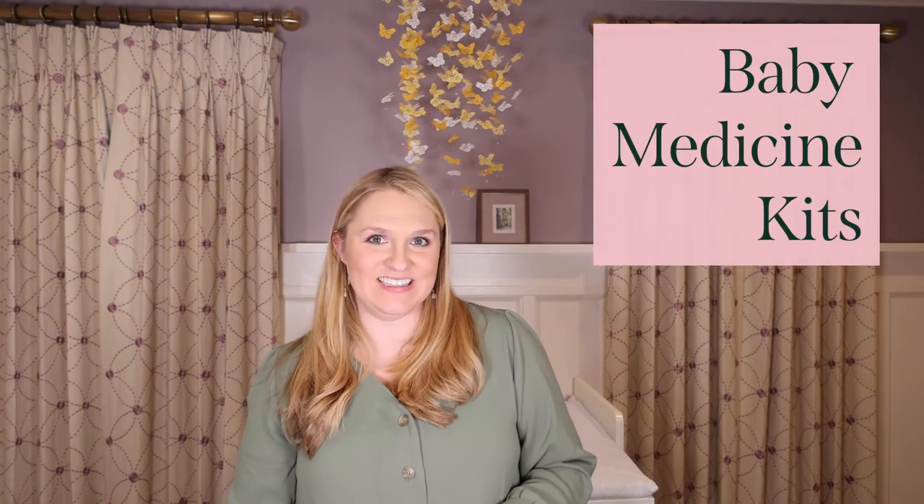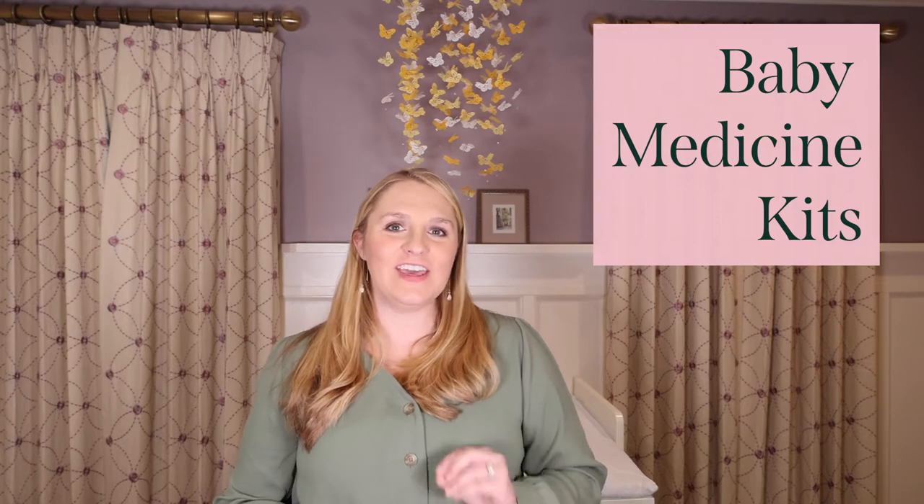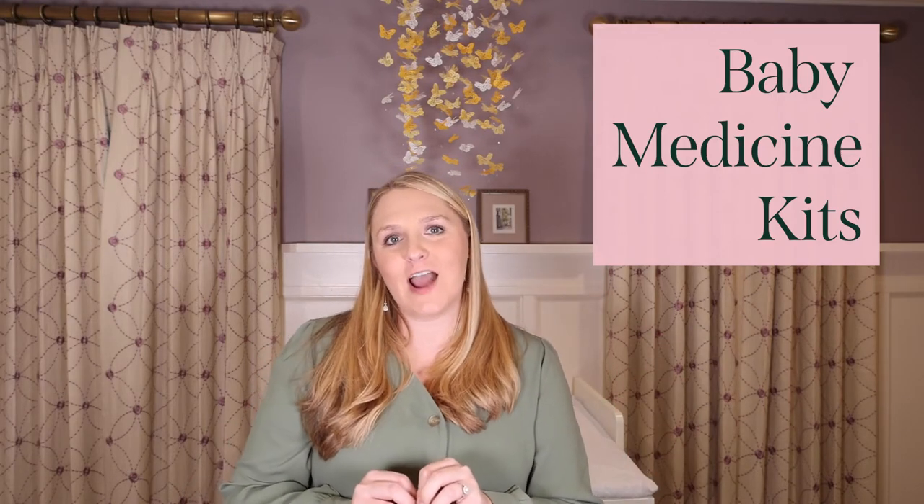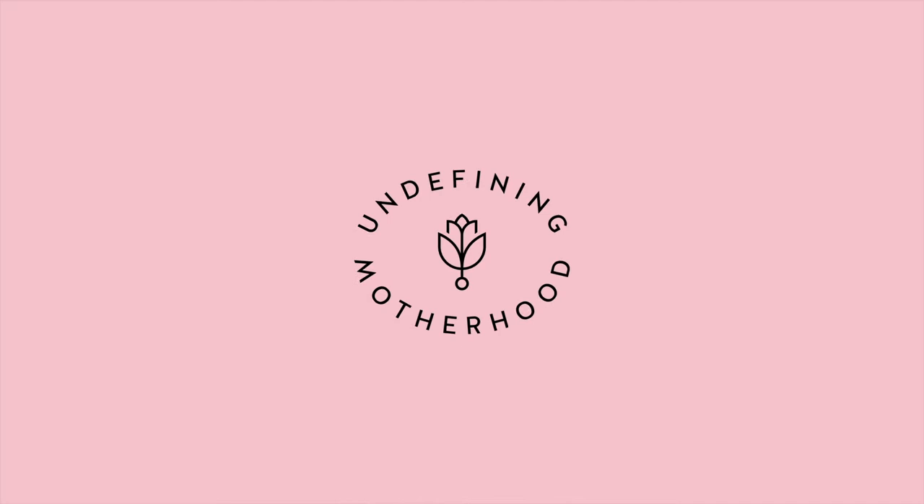Hey mama! In this video I'm talking baby medicine kits — everything that you need to keep in your baby's medicine cabinet so that you are fully prepared the first time they get the sniffles, gas, or their first diaper rash. I'm Katie Huey Harrison, founder and editor-in-chief of Undefining Motherhood.